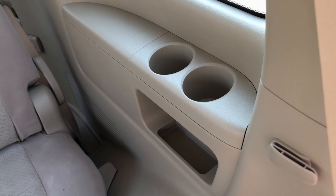The third row gets fabric seats, cup holders, storage for phones, and AC vents — so even third-row passengers have air conditioning. In terms of overall seating, two people can sit in the third row. The second-row seats can slide forward to give the third row more room. It's better than most SUVs with a third row.